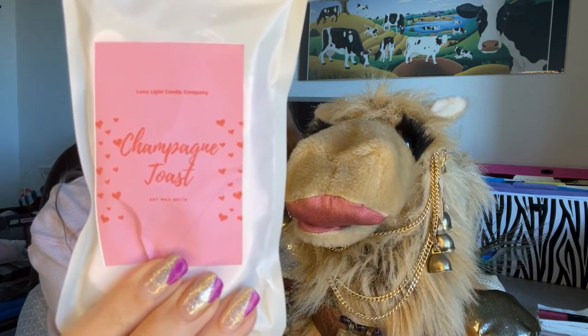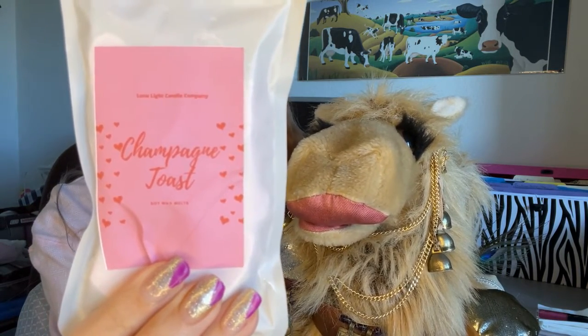Next up we have heart-shaped champagne toast wax melts. They have a very nice scent that I can smell through the package. Prior to now I really haven't been big on wax melts, but this package — and a package of wax melts I got from my December purchase — is tempting me to go out and get one of those little warmers and give this a try. Both the wax melts and the candle are from Luna Light Candle Company.